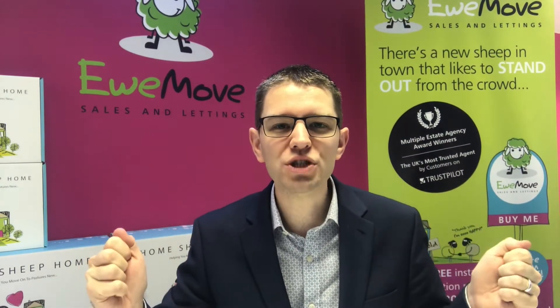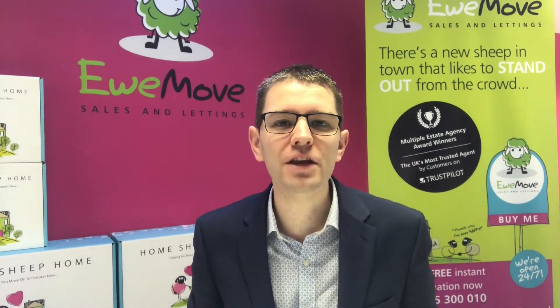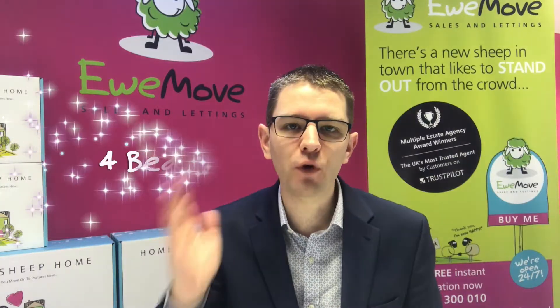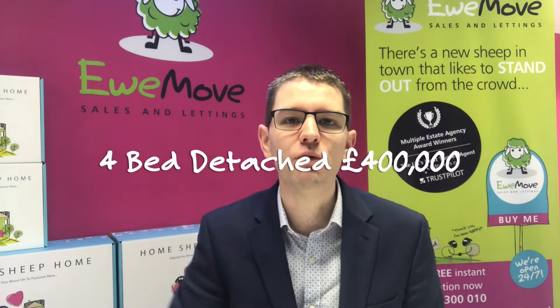More news just in — we're also launching this four bedroom detached house on Feedway. Absolutely immaculate, this one is really really nice at £400,000. Check it out — a really great property.